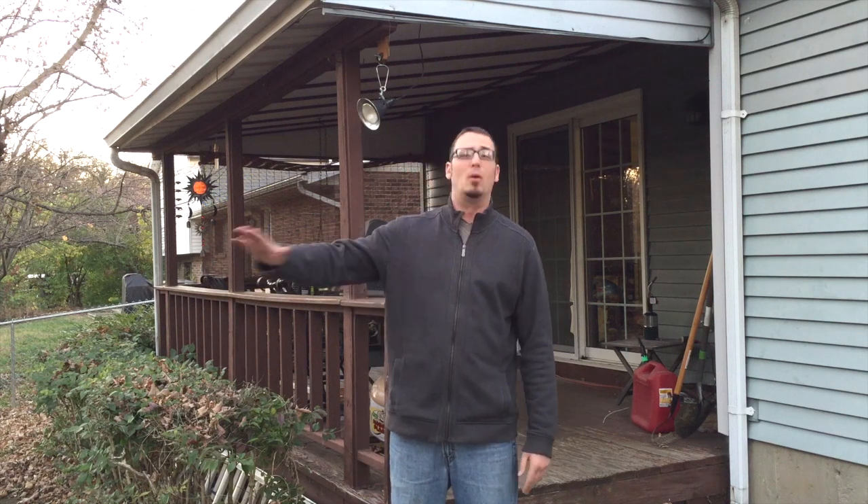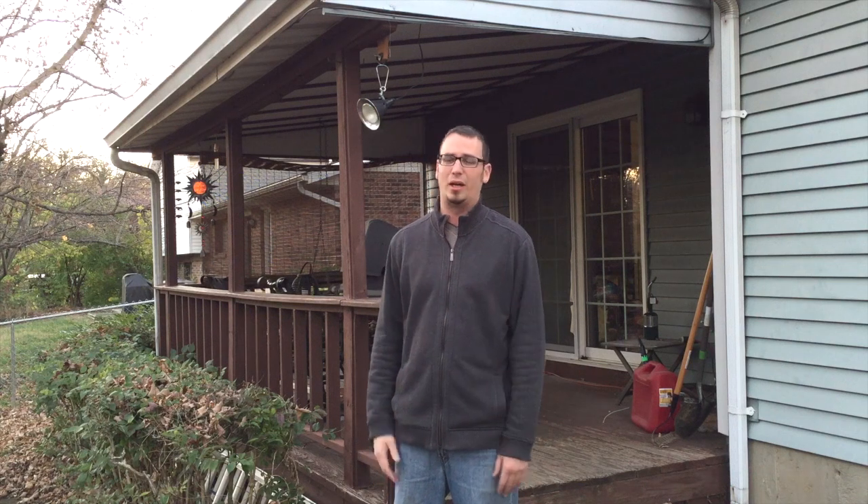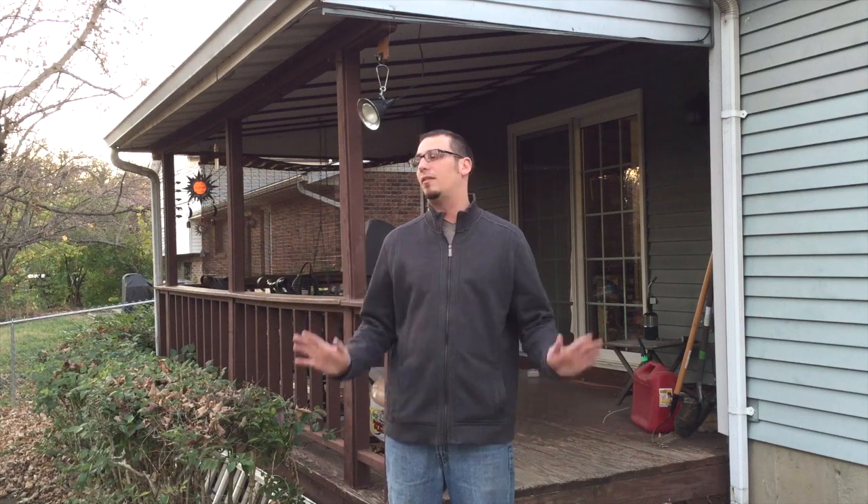I live on a really boring street. Very little trick-or-treaters. Nobody decorates for Halloween. It's kind of dark and quiet. If there's anyone that's going to come, I'm going to have to advertise a little bit.